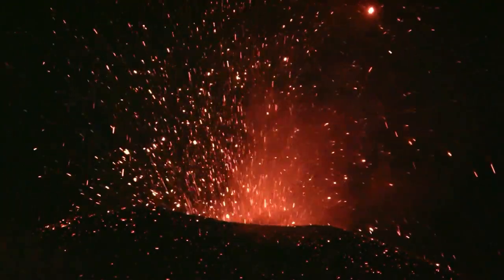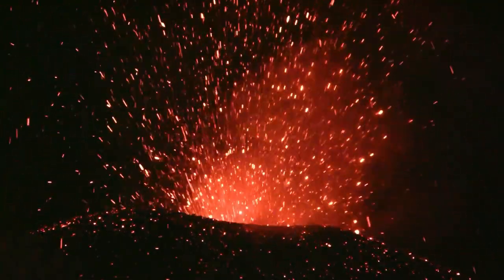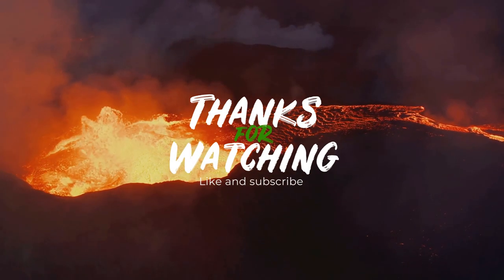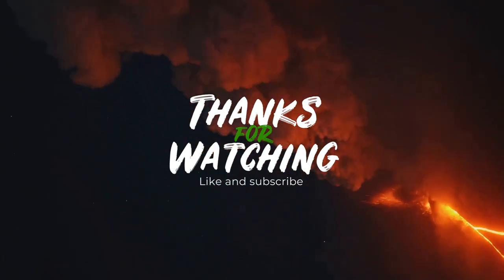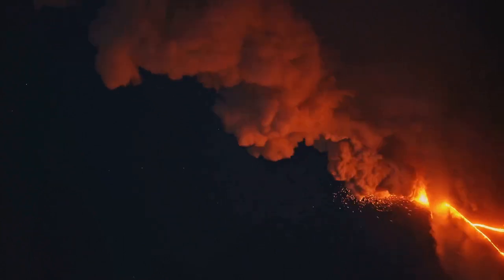Supervolcanoes are a fascinating part of our planet's geology. These slumbering giants hold immense power, shaping landscapes and influencing climates. I encourage you to dig deeper into the world of volcanoes and geology. Join me, Miral, on our next adventure as we continue to explore the amazing world of science.